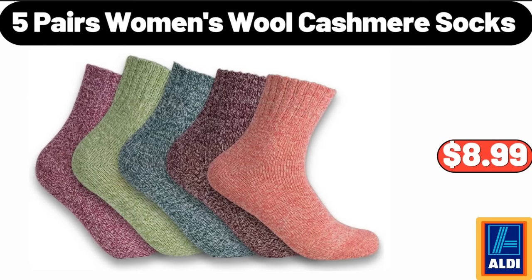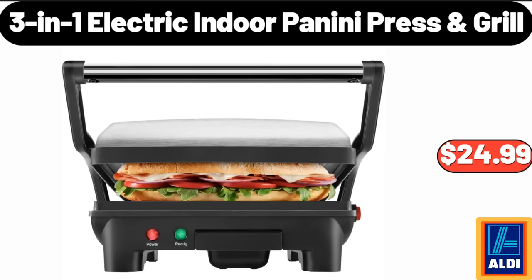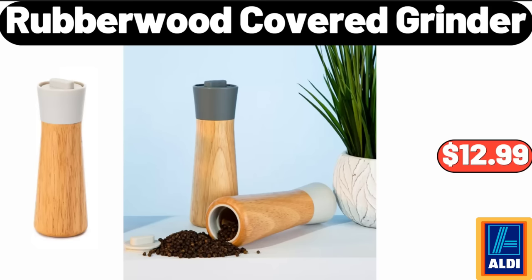Five pairs women's wool cashmere socks, $8.99. Three-in-one electric indoor panini press grill, $24.99. Rubberwood covered grinder, $12.99.